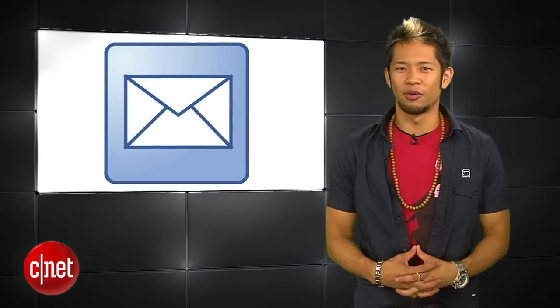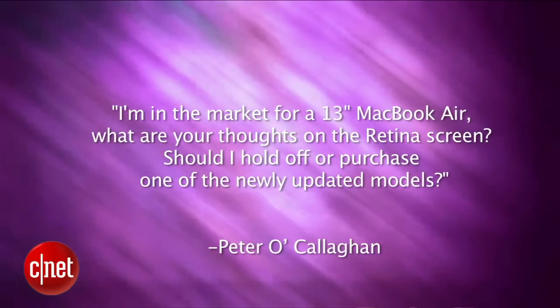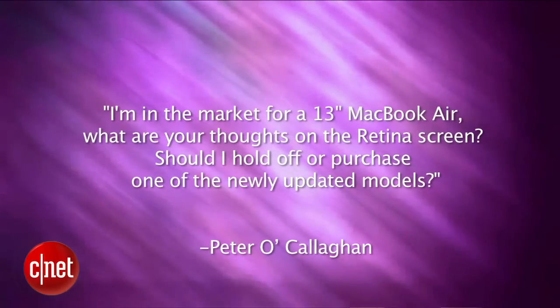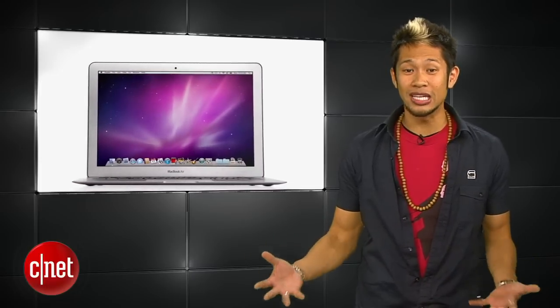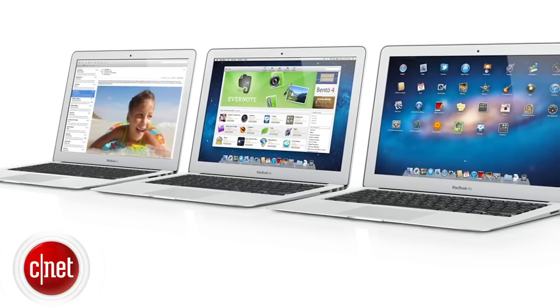We told you we'd answer some of your emails on our show, so let's jump into them. The first one is from Peter O'Callaghan, who asks: I'm in the market for a 13-inch MacBook Air — what are your thoughts on the retina screen, should I hold off or purchase one of the newly updated models? Personally, I would be okay with getting the current generation. I don't expect them to release a retina display in the next six months, and it will be a good marketing push to tout the retina display with the next update.